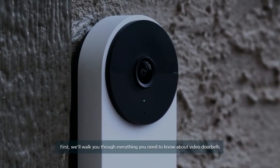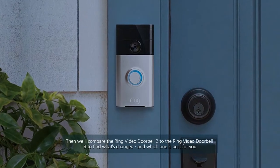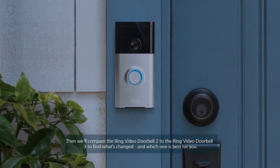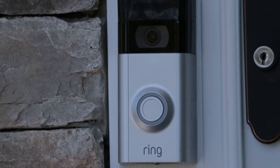First, we'll walk you through everything you need to know about video doorbells. Then we'll compare the Ring Video Doorbell 2 to the Ring Video Doorbell 3 to find what's changed and which one is best for you. So, let's go.